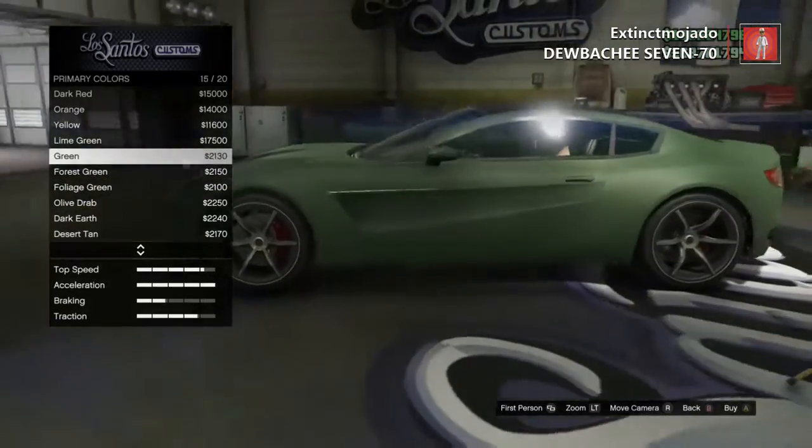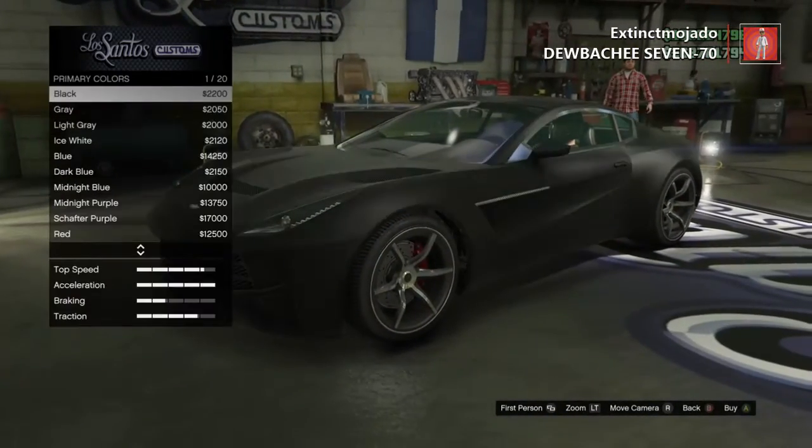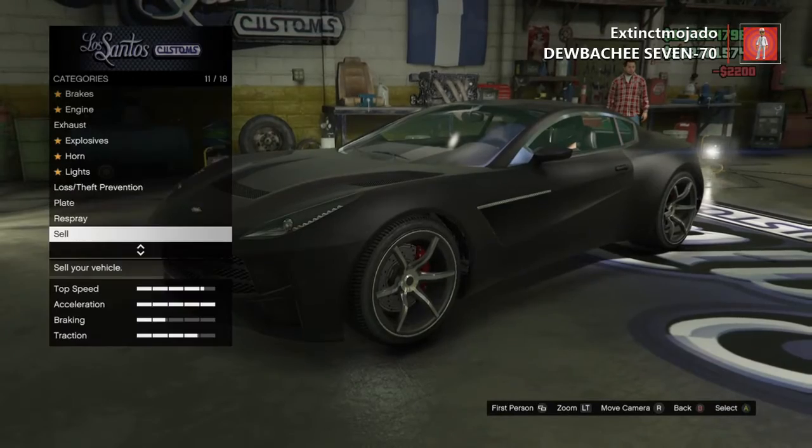And yeah, right now we're customizing this car. We're going with some matte colors — matte orange looks pretty good, but matte black is my favorite, so we're gonna go with matte black.